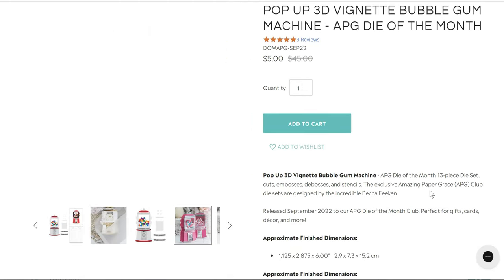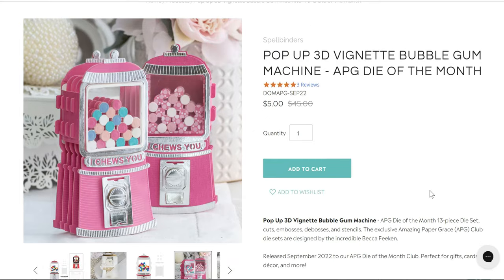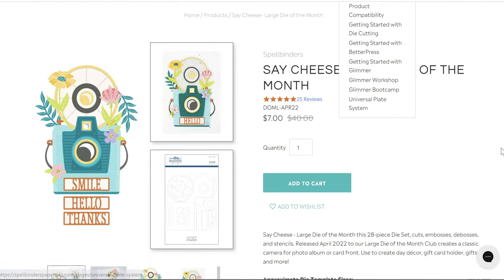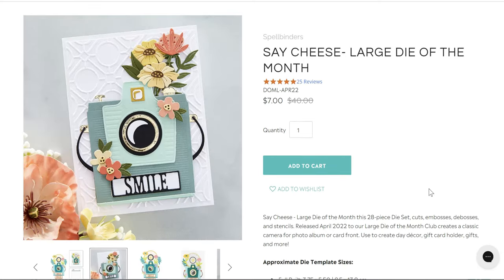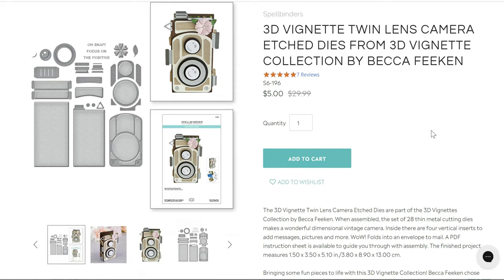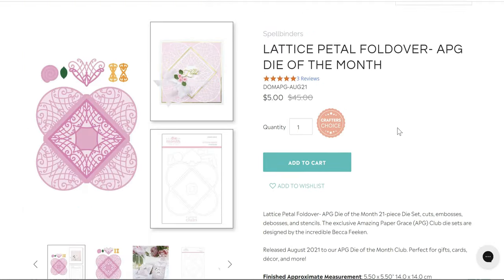There are several 3D vignette pop-up sets that stand up or can go flat on a card front. The Bubble Gum Machine is five dollars — was part of the Amazing Paper Grace collection, originally $45. The Say Cheese camera die is seven dollars down from $40 — it fits on an A2 card. My favorite of the 3D vignettes is the twin lens camera, very vintage, five dollars down from $29.99.